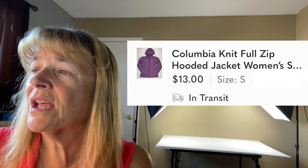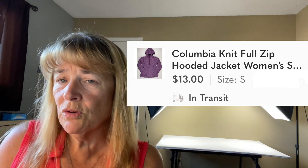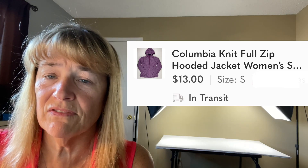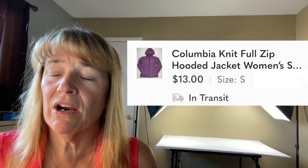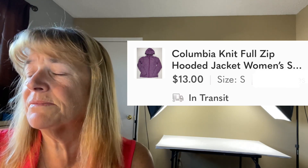On Poshmark we sold a Columbia knit full-zip hoodie jacket — a small — for $13. Smalls move more slowly, but if something is in perfect condition I can't turn it away no matter the size. I'll get it and let it sit. This one didn't sit too long — within the last two or three months.